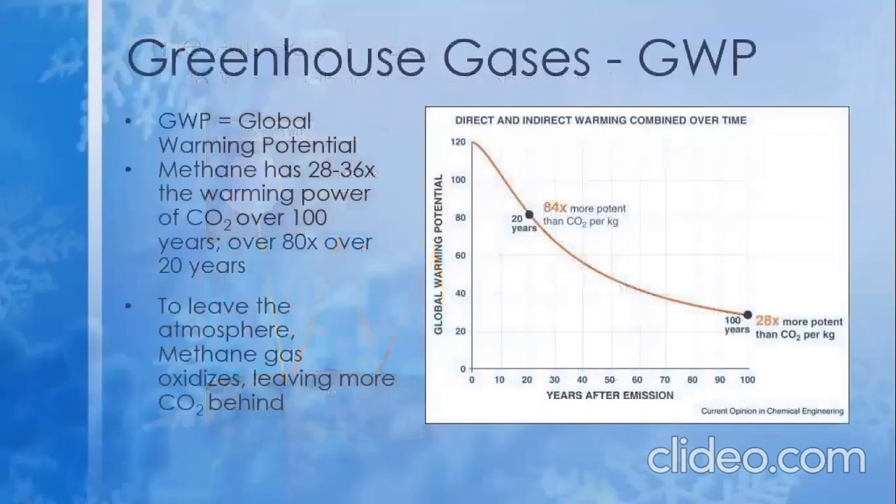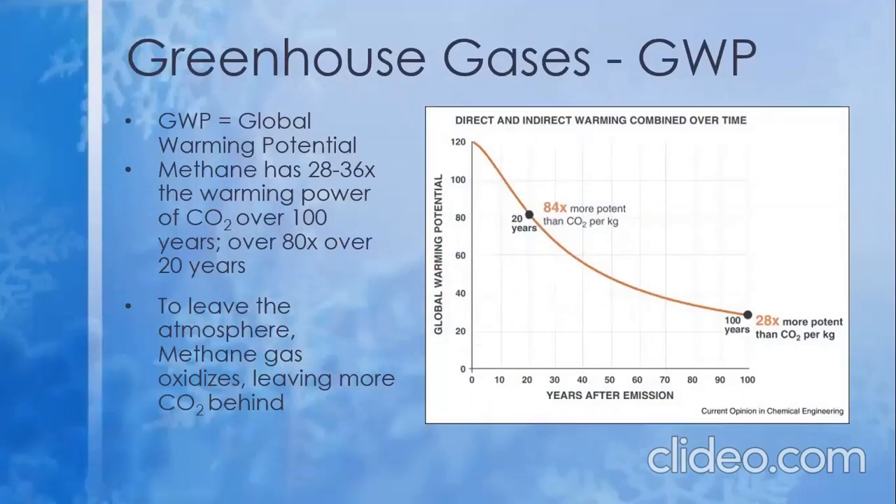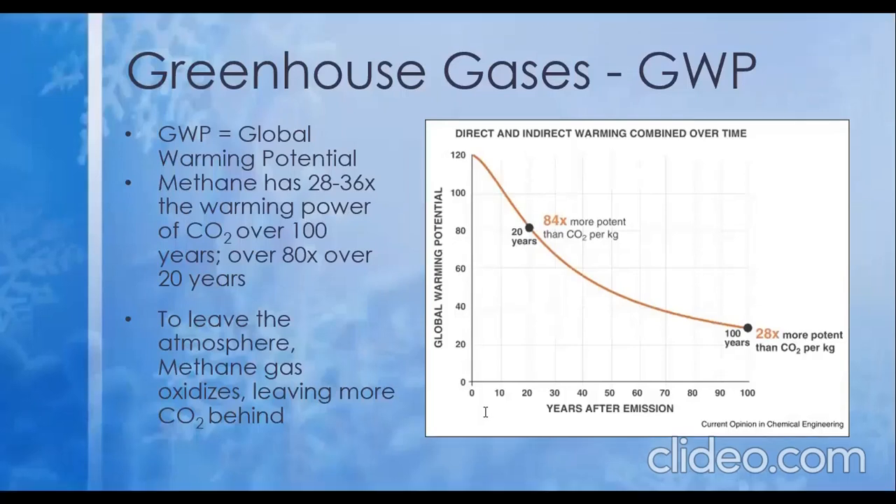GWP, standing for Global Warming Potential, is a measure of how much heat one ton of a given gas will absorb over a given period relative to the heat-absorbing qualities of carbon dioxide. Thus, carbon dioxide is given a GWP rating of 1. Methane gas, a lesser-known greenhouse gas, has a GWP rating of 28-36 over a 100-year span, making it that much more dangerous to our rapidly heating earth. Even worse, it has a rating of 84 over 20 years, making it increasingly harmful to us in the near future.